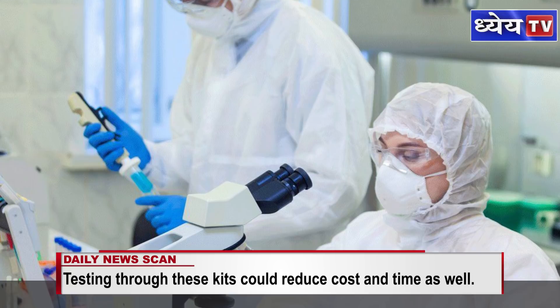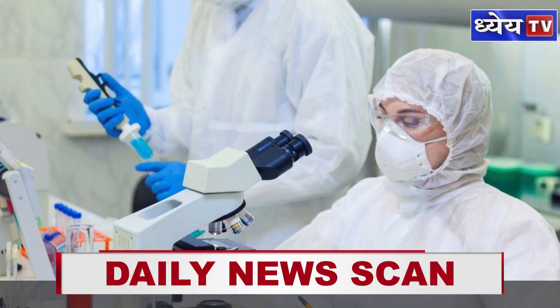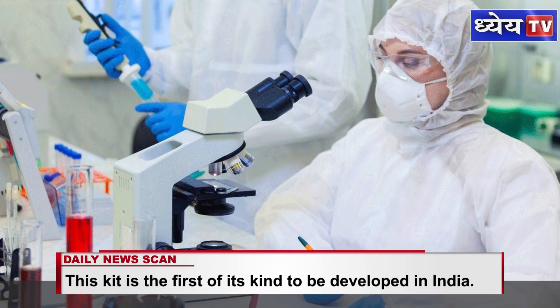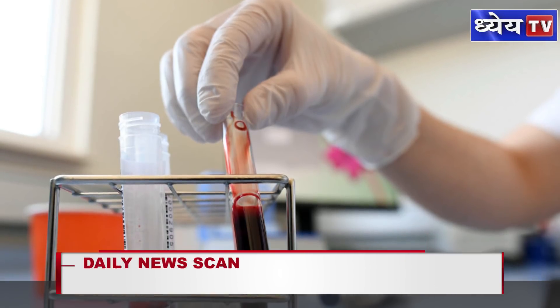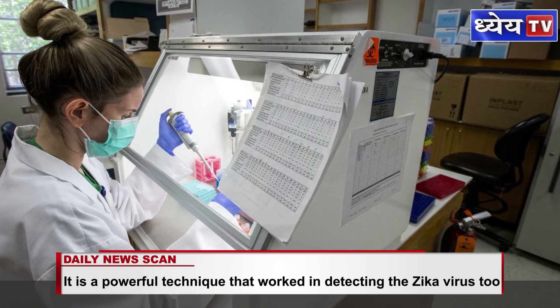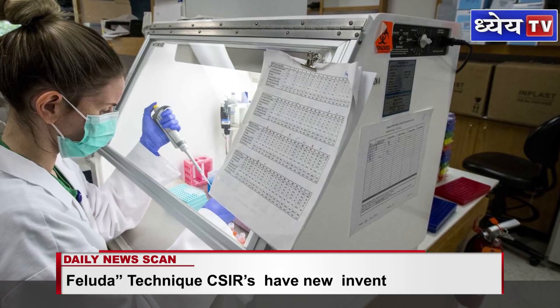A team of two scientists, Dr. Sovik Mehdi and Dr. Debojyoti Chakravarti, at the Council of Scientific and Industrial Research Institute of Genomics and Integrative Biology in New Delhi have come up with a strip test called Feluda. The name Feluda is kept after a detective character in stories of filmmaker Satyajit Ray.